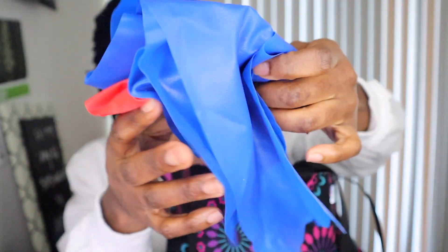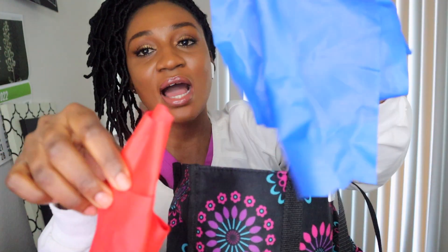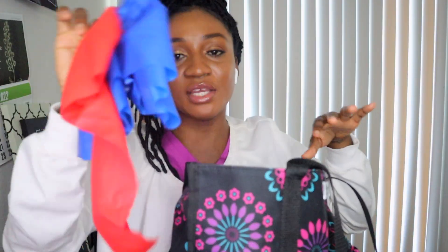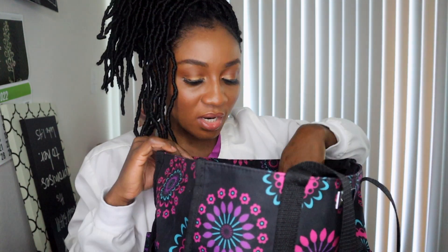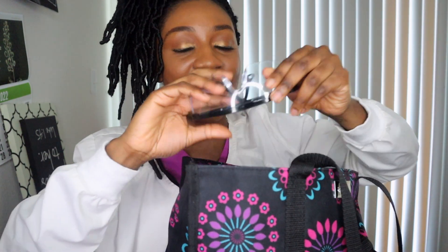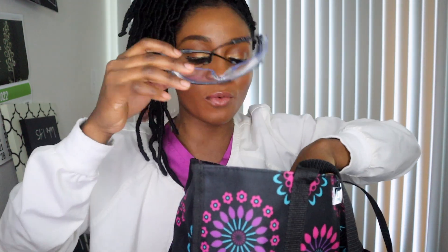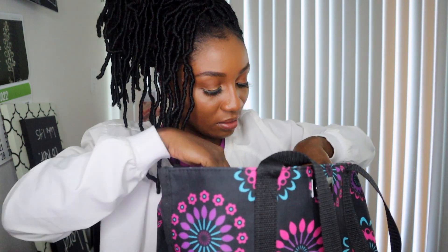I also have a bunch of therabands in here. If you know anything about therabands, the color tells you the resistance level. I always keep a medium and a hard resistance for different patients. And of course I have my mask, gloves, and eyewear for when I go into buildings where I need to have them on.